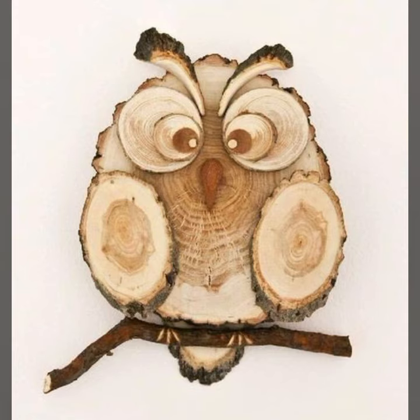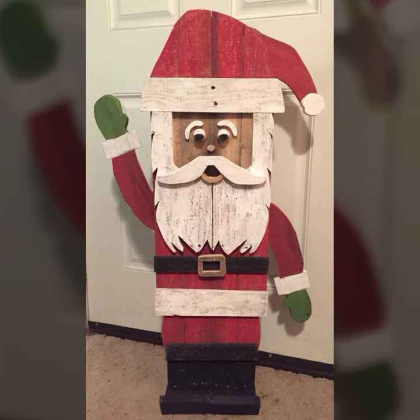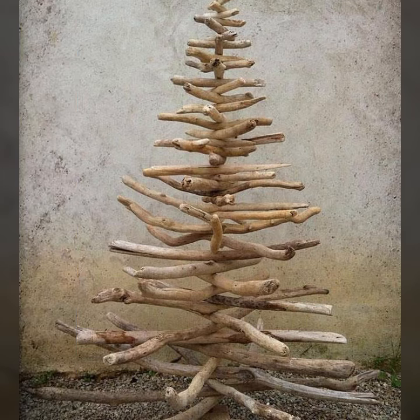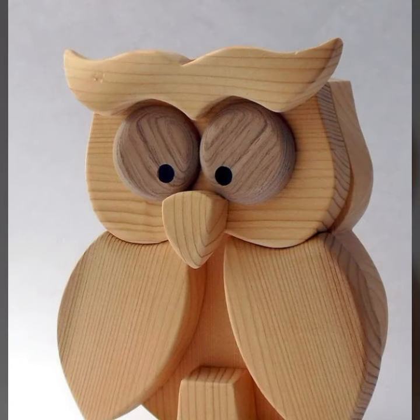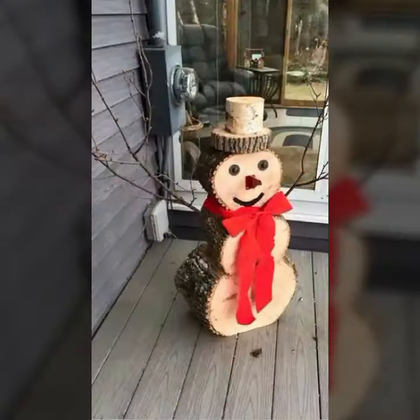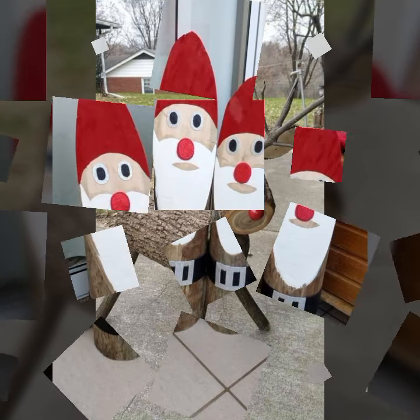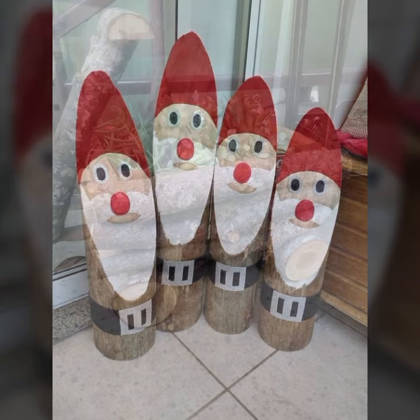Room decor ideas, home decor ideas — I have all types of projects, you can see useful designs and ideas. Please friends, subscribe to my channel and don't forget to press the bell icon. By pressing the bell icon you will get all the notifications of my channel and my latest uploaded videos.